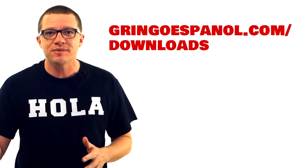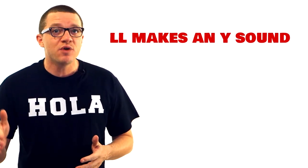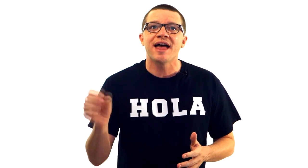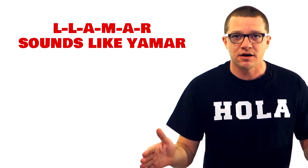Those are two good words to know. All the vocab words in this video will be added to the word list, which you can find at gringoespanol.com slash downloads. Then there's the double L — whenever you see two L's next to each other, that makes the sound of a Y in English, basically. So the word spelled L-L-A-M-A-R is pronounced Yamar.